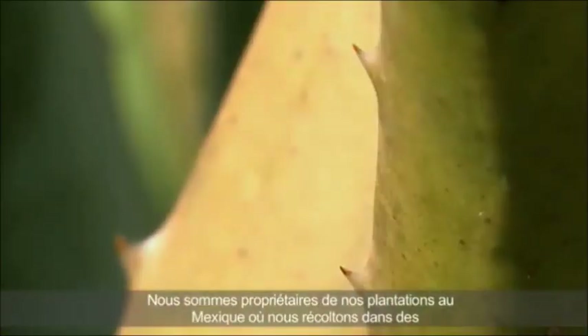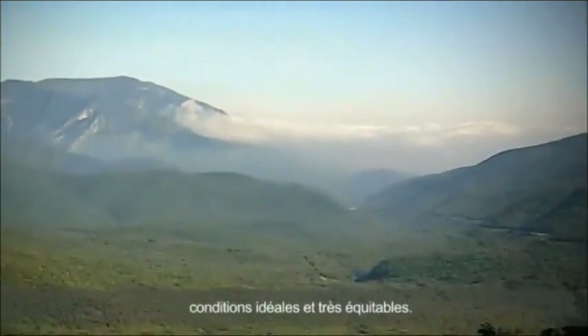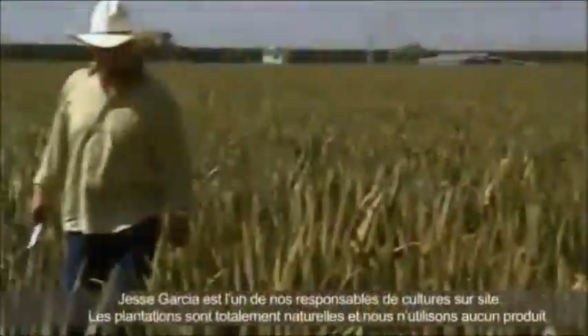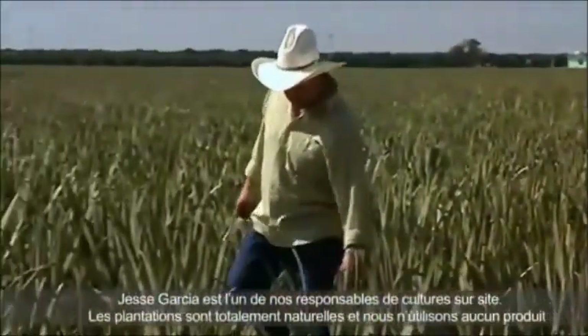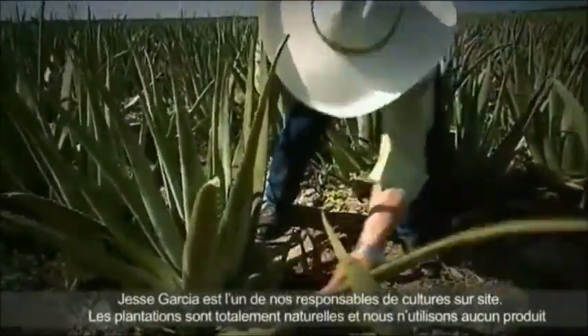LR discovered particularly high-quality Aloe Vera plants in Mexico. The Mexican highlands provide ideal conditions for this unique plant. Jesse García is one of LR's growers.